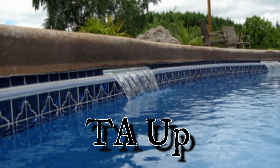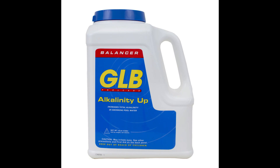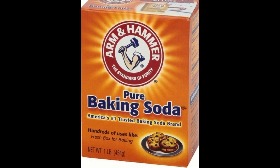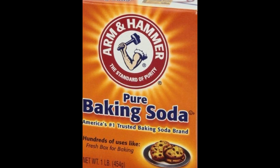The next one on our list is TA or alkalinity up. There are many expensive products out there, but you can go to your grocery store and get some generic baking soda to increase your alkalinity at half the cost.